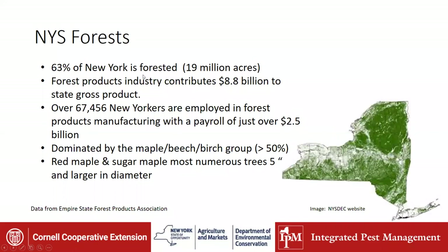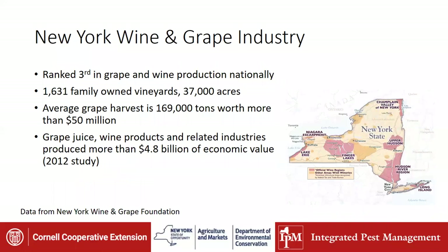Why are we concerned? If you think about New York State, 63% of it is forested, and the forest industry adds 8.8 billion to the state gross product and employs many New Yorkers. The maple, beech, and birch group — which is over 50% of New York's forests — are preferred by spotted lanternfly. Red maple and sugar maple are the most numerous trees five inches and larger in diameter. We're also really concerned in the grape industry, and comparing grape growing regions to forested regions, if spotted lanternfly gets into vineyards and builds up its populations, it won't take long for them to move out into the forests.